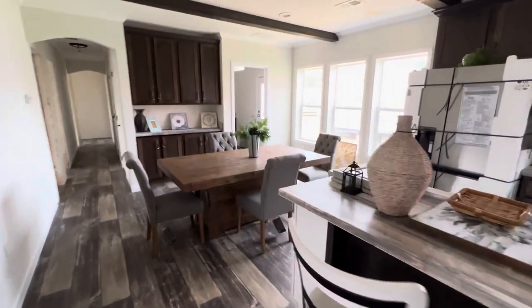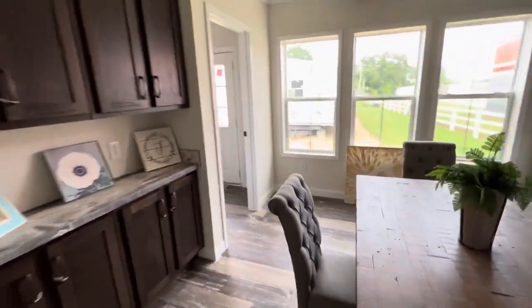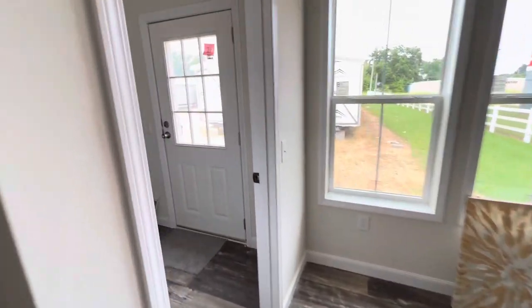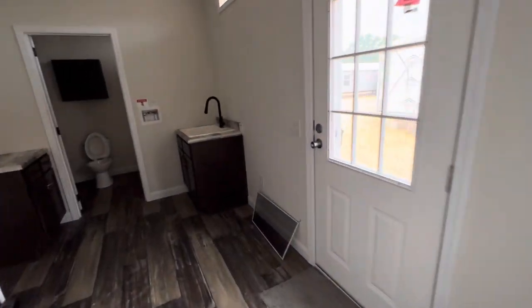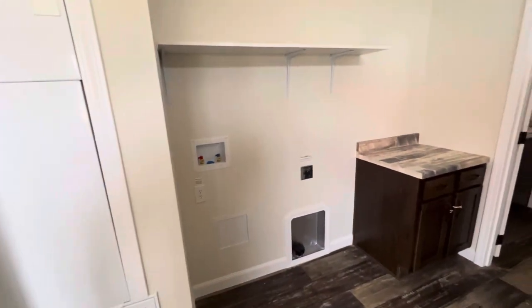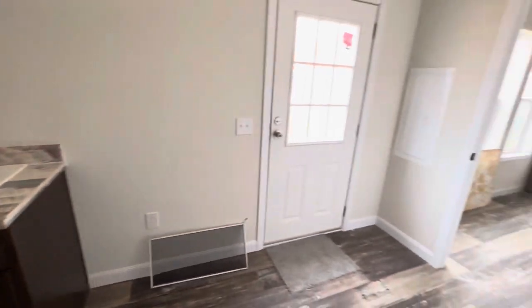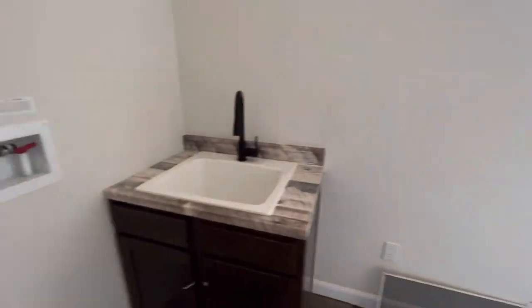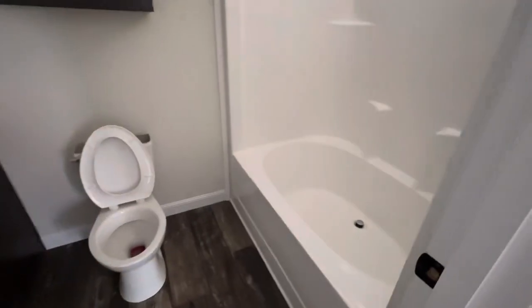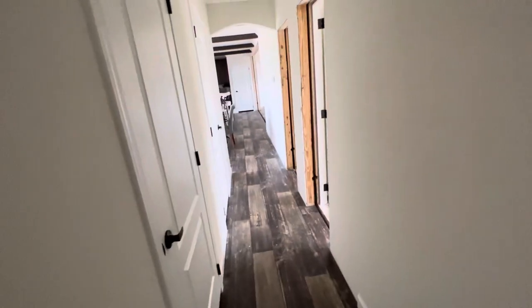We'll go back to the master shortly. You can get sliding glass doors right here. Laundry room in here — plenty of room for a second freezer. A bathroom in here off of the laundry room, which is back down the hall.